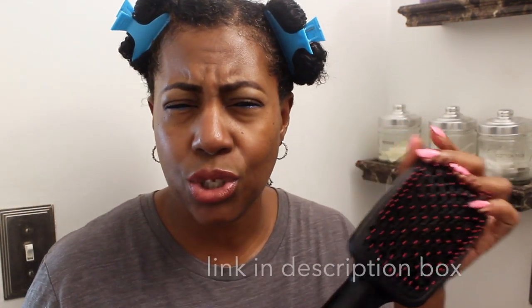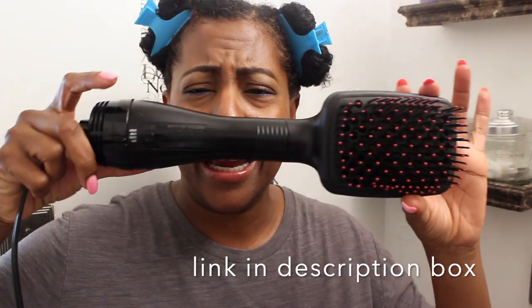It's this brush by Revlon and it retails for about $34 on Amazon, and it is amazing. People are spending like $400 and $300 for the Rev Air, and I have nothing against it, but I am not about to drop several hundred dollars on a hair dryer. At $34, I really don't need to because this does an amazing job.